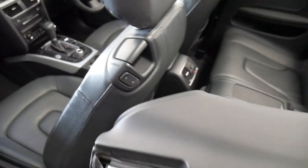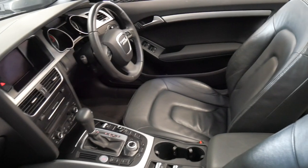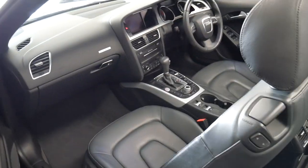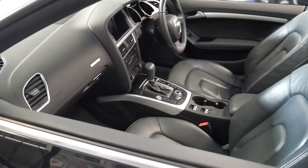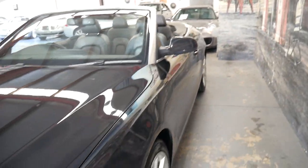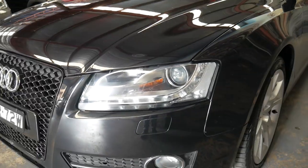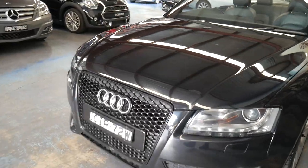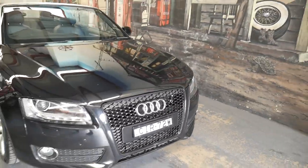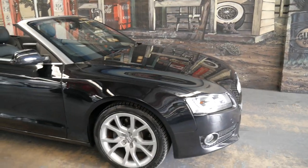It's got a full electric roof and even an electric handbrake. It's got Xenon headlights and daytime running lights, and as I have driven it, it does drive particularly well. It does have a very nice alloy wheel package.